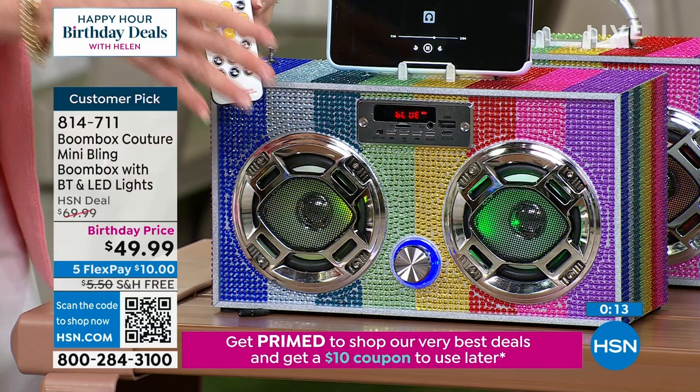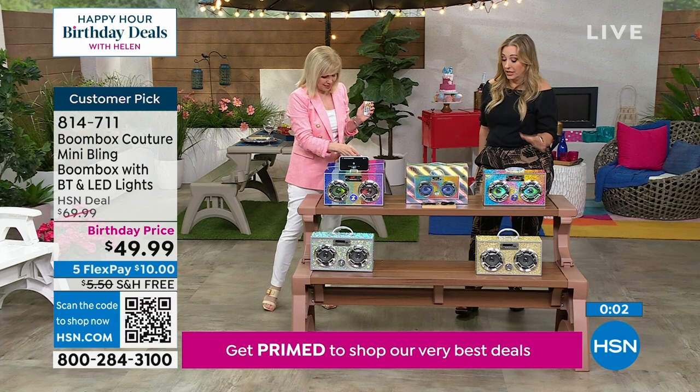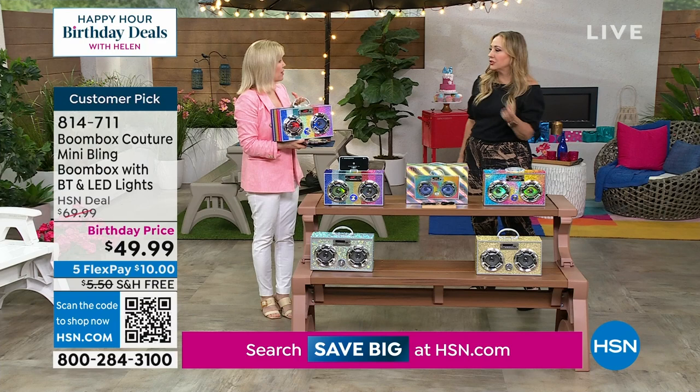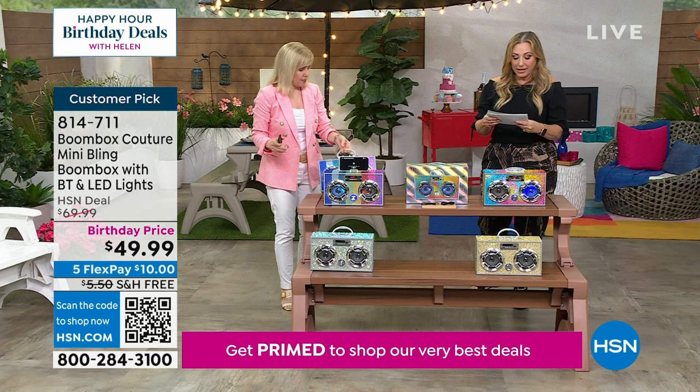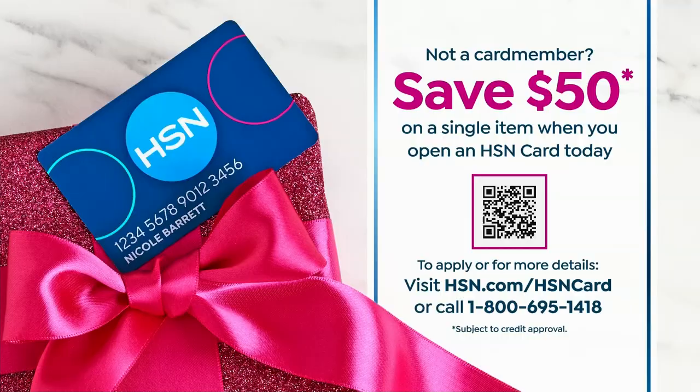Item number is on your screen: 814-711. You can open up the camera app in your cell phone to scan the QR code. Also, if you want to get this for free — get an HSN card, because we're doing a $50 coupon today. This boombox would be free. Go to hsn.com and use the QR code to get your HSN card — it's a free card, and you get a $50 coupon. Boombox on its way. Thank you so much, Julie.